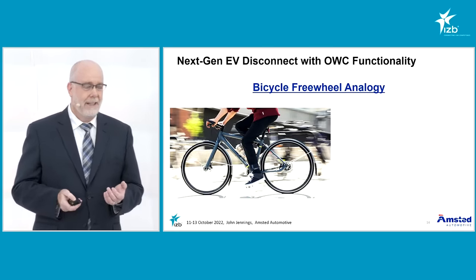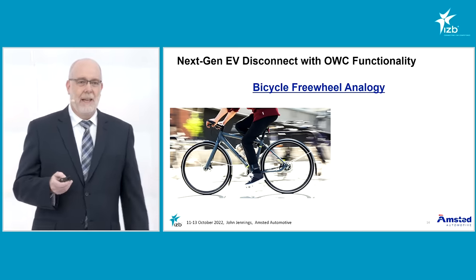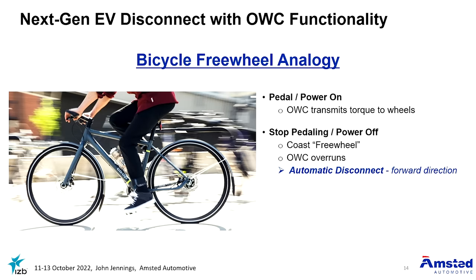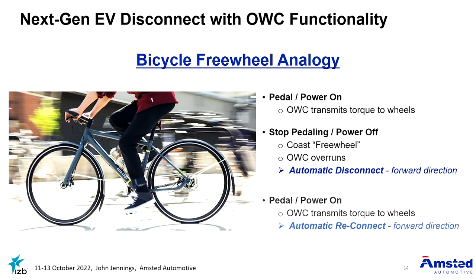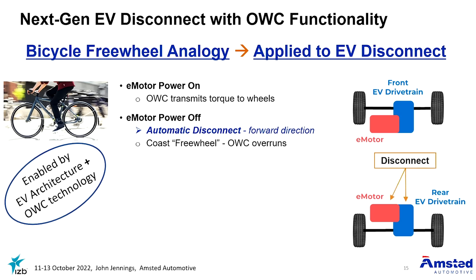The idea started with the concept of a bicycle and a one-way clutch. When you pedal the bicycle, you have forward power. When you stop pedaling, you coast — effectively you have an automatic disconnect. When you want to apply power again, you simply start to pedal. So how do we apply this to an electric vehicle driveline system? The principle is the same: just like when you pedal the bicycle, you can power the electric motor and get connected with drive forward power. You can turn the motor off — just like when you stop pedaling — and you automatically disconnect and freewheel.